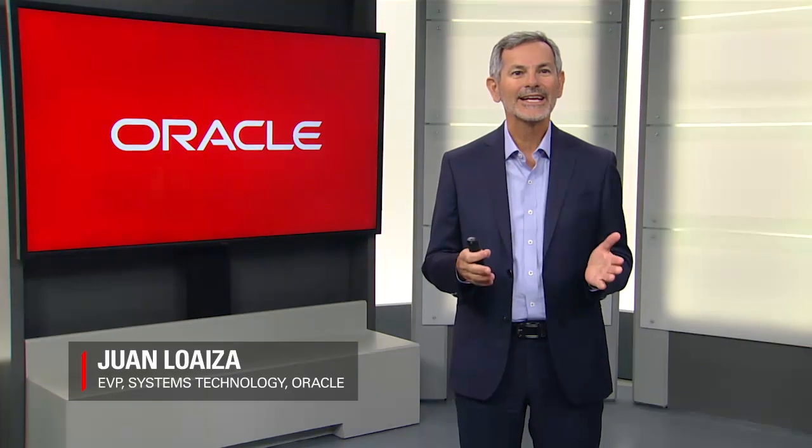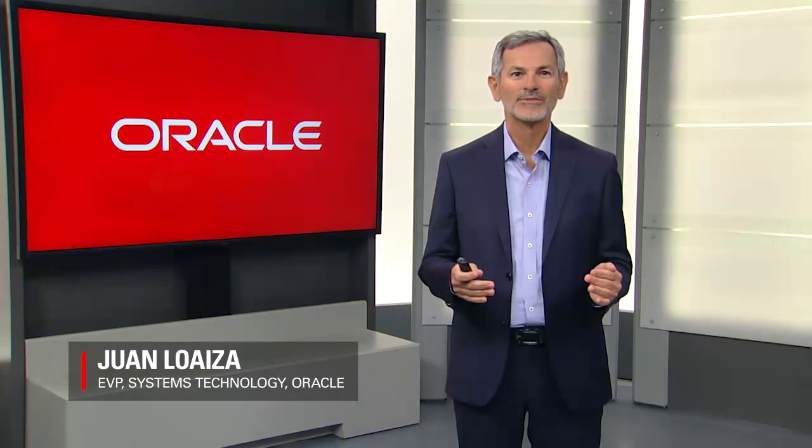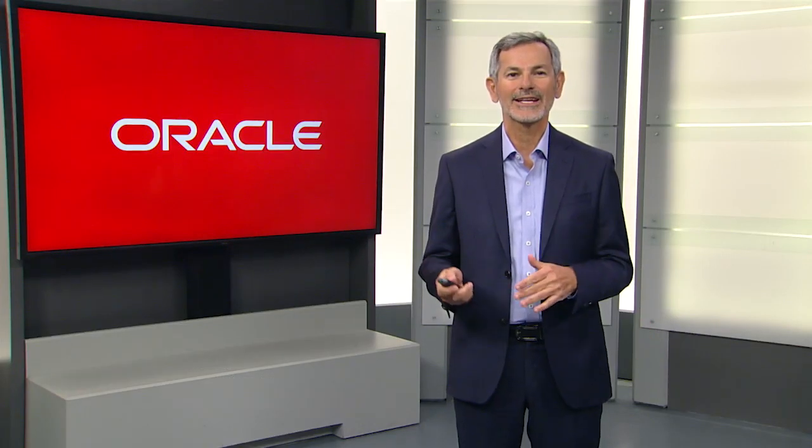Hi, I'm Juan Loeza, and today I'm going to give you a quick introduction to Autonomous Database Dedicated.